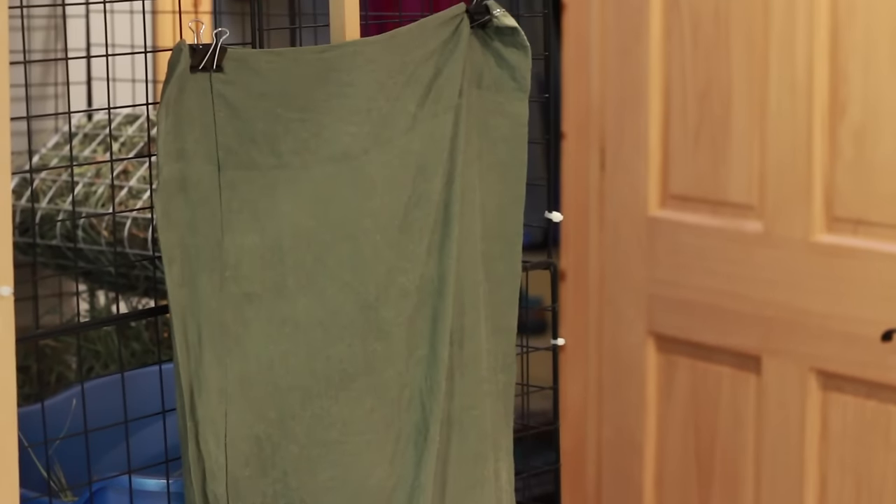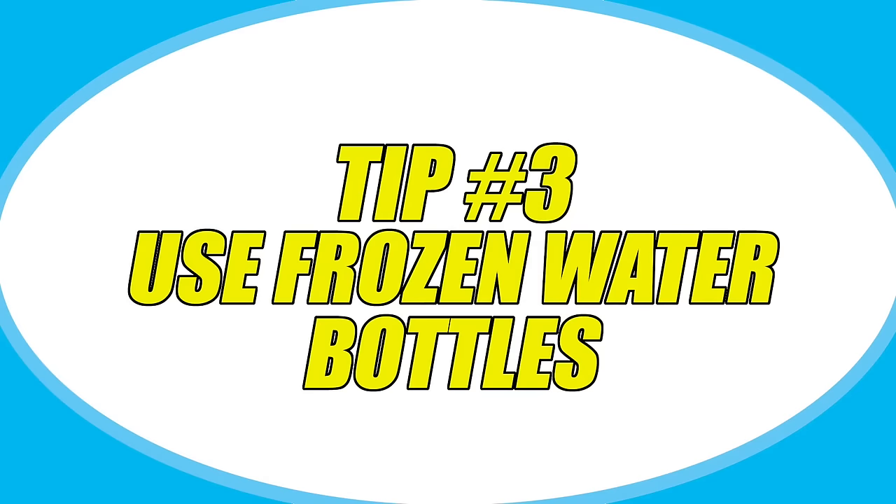You don't want your rabbit to constantly have air blown on them because that can be very drafty for them. So just put it on part of the cage, not the entire cage.